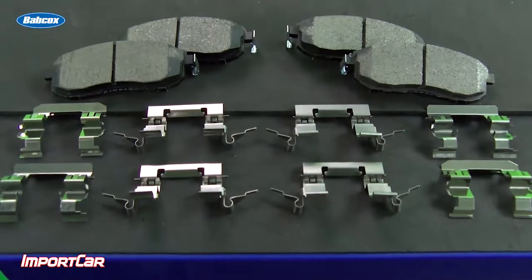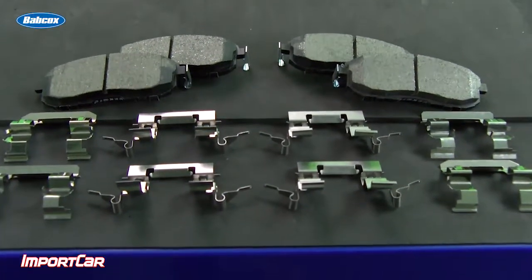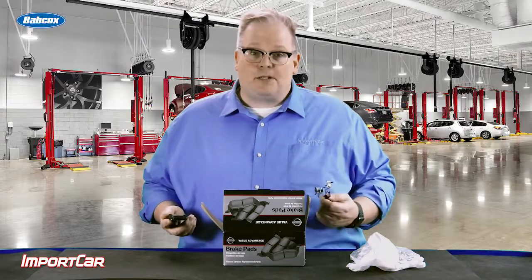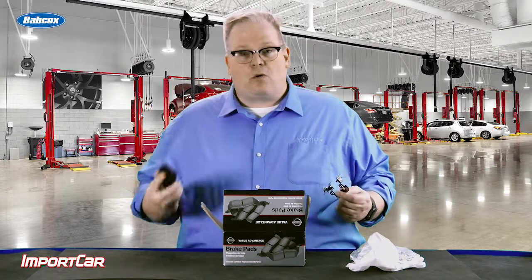If you don't replace the hardware, chances are the customer will be back and they won't get the full life out of the pads. So when you're replacing brake pads, always replace the hardware and use quality hardware with quality brake pads.